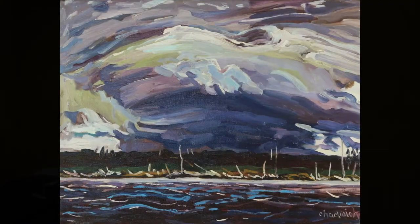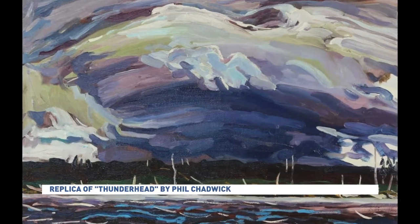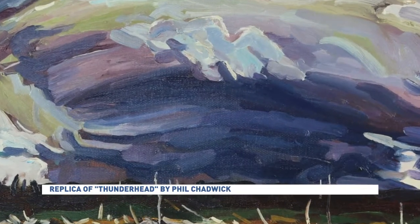He actually observed things and painted things that we didn't understand about, for example, tornadoes until the 1980s. Paintings like Thunderhead is impressive not just in its incredible detail, but also in that it was painted in real time.